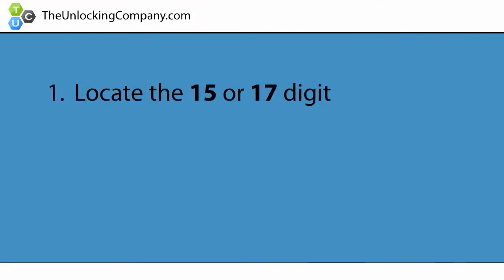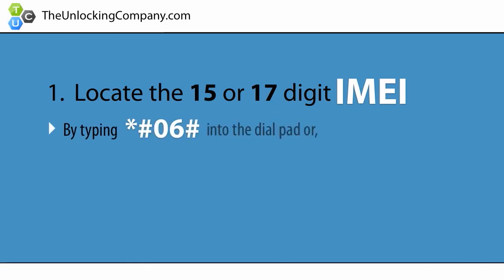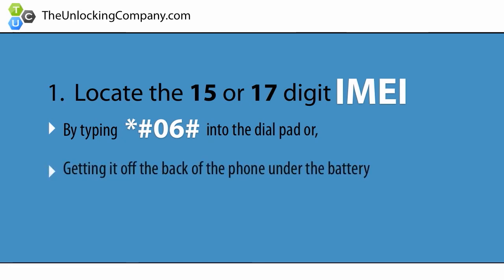First, locate the 15 or 17-digit IMEI of your cell phone by typing star pound 06 pound into the dial pad, or by getting it off of the back of the phone under the battery. This is the phone's serial number and is specific to only your cell phone.